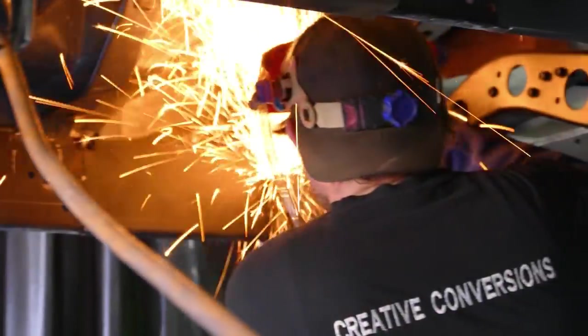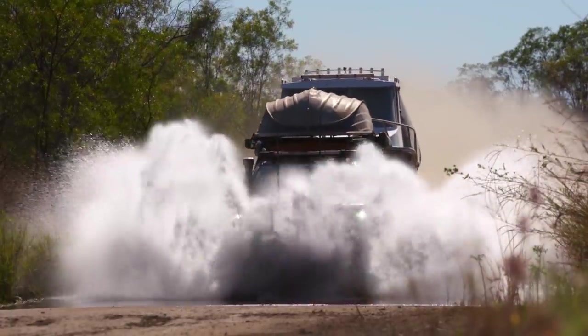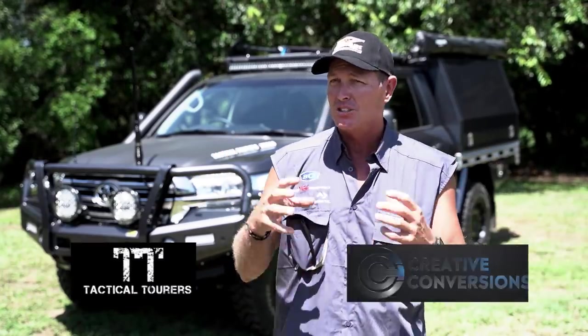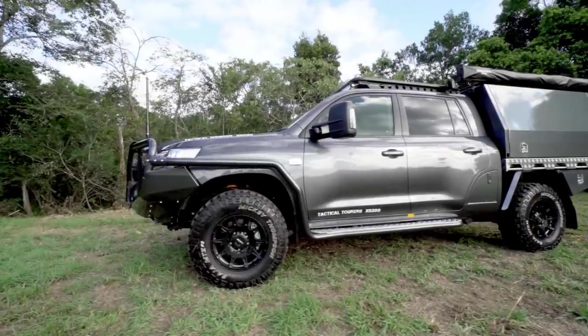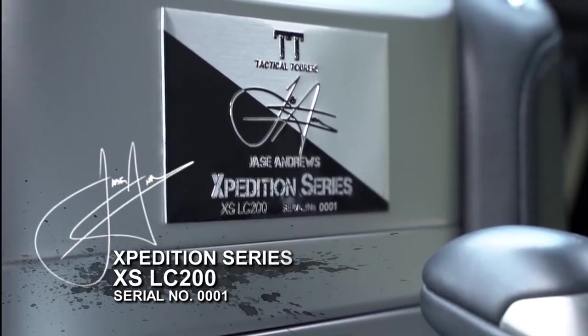Behind me is a Tactical Tourer XS 200 Series Land Cruiser. The XS stands for Expedition Series. Tactical Tourers are a company that builds touring vehicles, and they've been doing it for the last seven or eight years. They've been working with Creative Conversions to put together a Signature Series Touring Machine by Jase, because I'm driving around in probably one of Australia's most recognised and best set-up touring vehicles on the market.